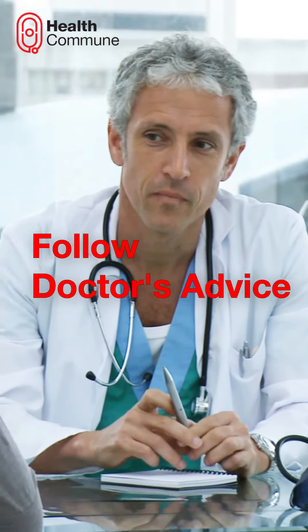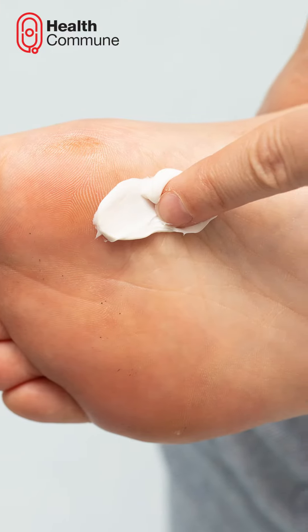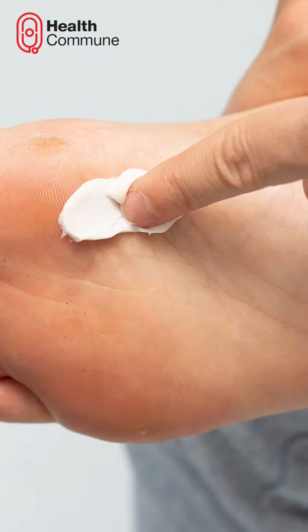Follow your doctor's advice. Apply prescribed antibiotic creams and use sterile bandages as directed by your doctor.